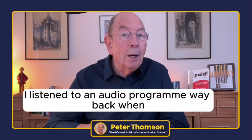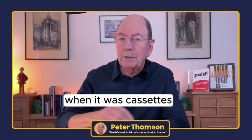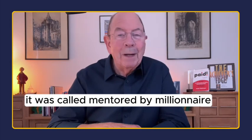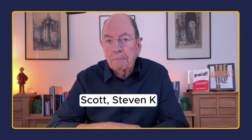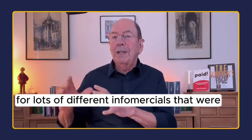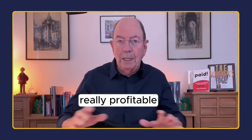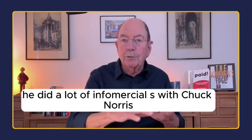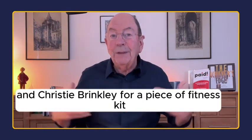Years ago, I listened to an audio program way back when it was cassettes. It was called Mentored by a Millionaire by Stephen K. Scott — the man responsible for lots of different infomercials that were really profitable. He did the infomercial with Chuck Norris and Christie Brinkley for a piece of fitness kit.